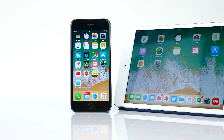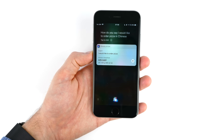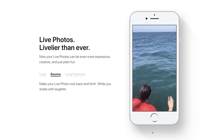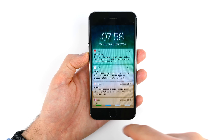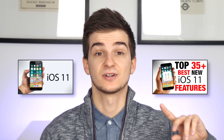Those are the main iPad-specific features in iOS 11. Of course there are many more features in iOS 11 overall, such as the new smarter Siri with translations and a new voice, a much better camera app, and Live Photos improvements including Loop, Bounce, and Long Exposure modes. There's also a new customizable control center and a new lock screen. If you want to see all the major changes in iOS 11, check out my iOS 11 full review for iPhone or my iOS 11 top 35 plus new features video.